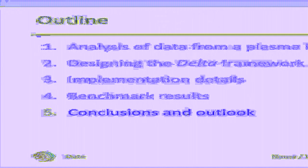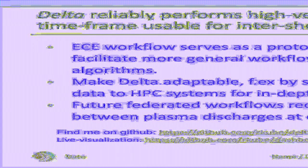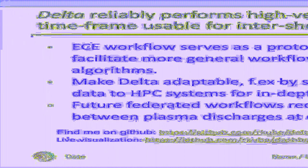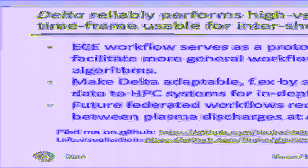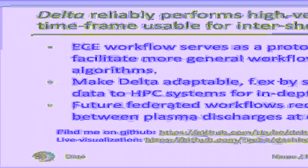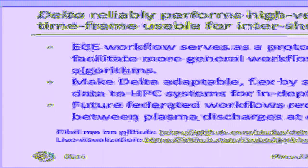I would like to conclude my talk and present an outlook for the future. We can use DELTA to reliably perform high-velocity streaming analysis in a timeframe usable for intershot analysis. The ECE workflow only serves as a prototypical workflow, so we are working on implementing other workflows including machine learning algorithms with DELTA, and are making necessary changes to its architecture. We are also aiming at making DELTA more adaptable and reducing its streaming data footprint — possible ways include filtering in real-time which data to send for in-depth analysis to HPC systems, or by using compression.